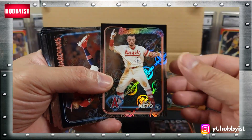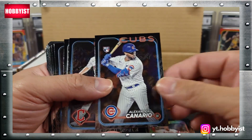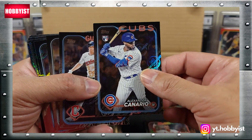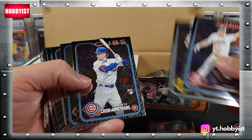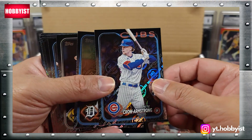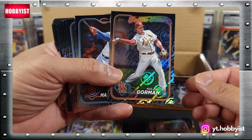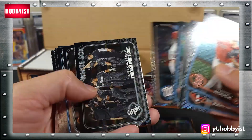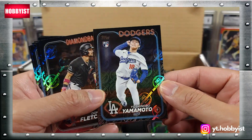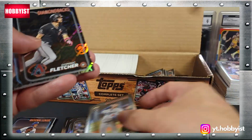There is a nice Shota Imanaga, Zack Netto, there's a Canario, Pete Crow-Armstrong, nice Nolan Gorman.